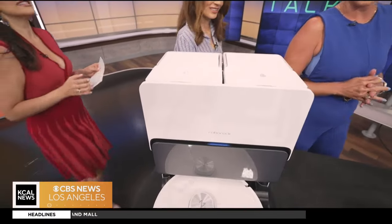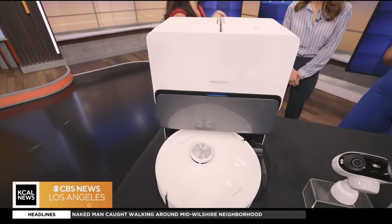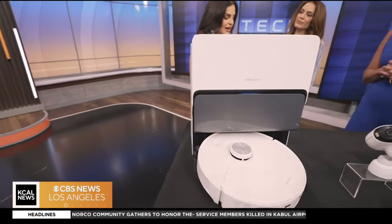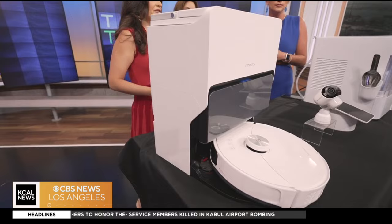They're having a 10-year anniversary sale on us.roborock.com — a big, big sale. We'll put a link on our website too. That's really exciting.